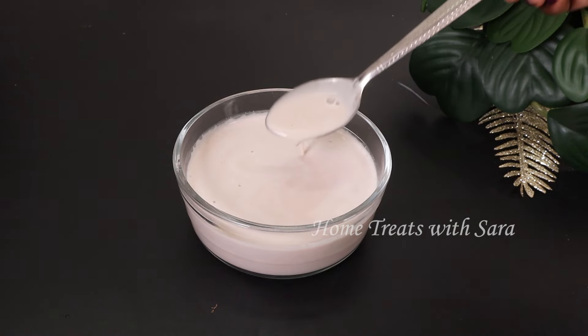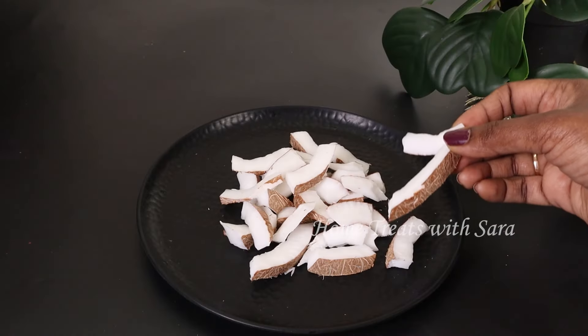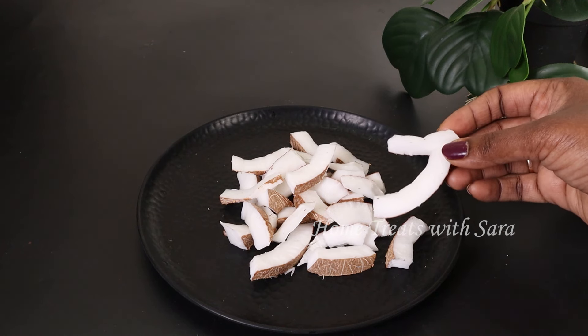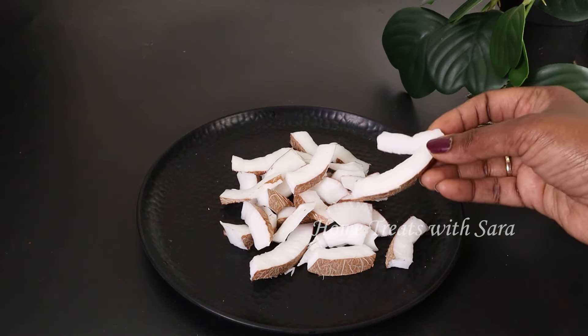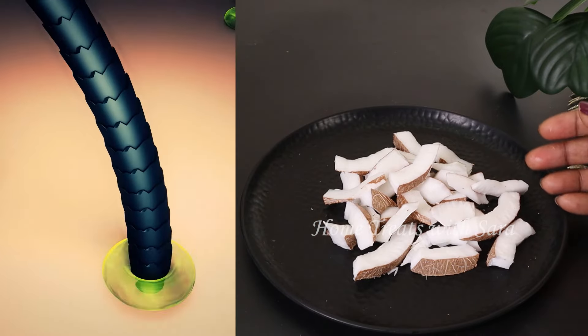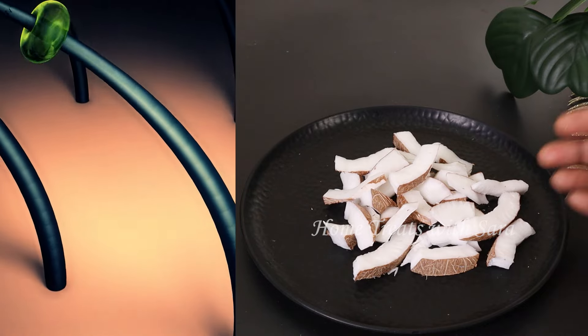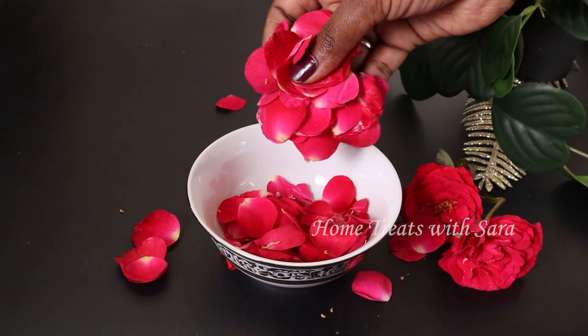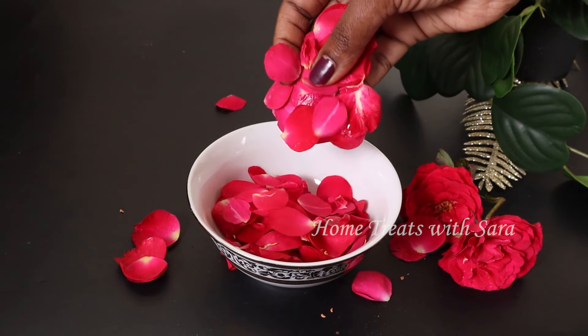To make this hair pack you will need a few ingredients which are easily available. First, we will need around one cup of fresh coconut. Coconut is rich in essential vitamins and minerals which help in strengthening the hair cuticle, preventing hair fall and promoting hair growth. Next, you will need rose petals — including roses in a hair pack gives you unbelievable results.